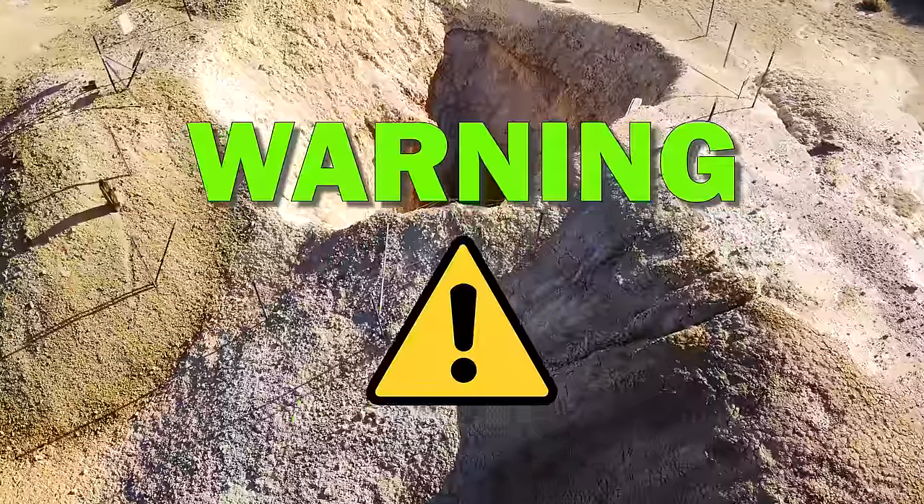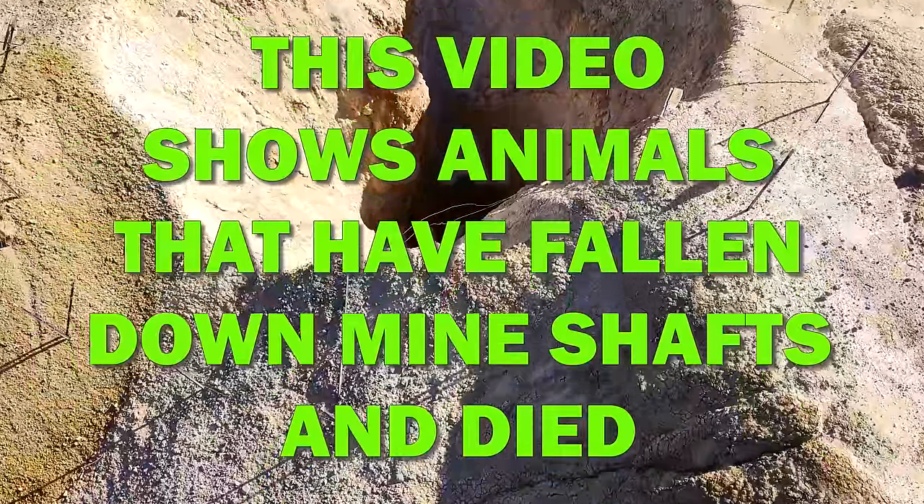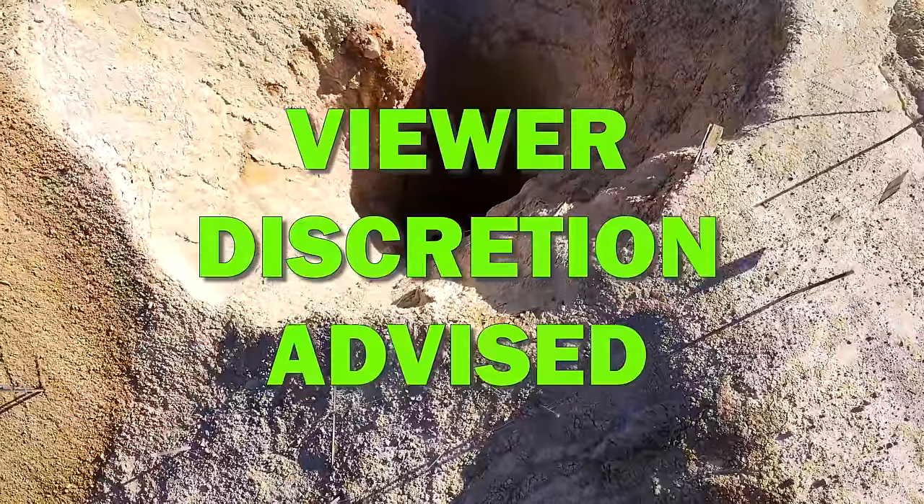Warning. This video shows animals that have fallen down mine shafts and died. Viewer discretion advised.